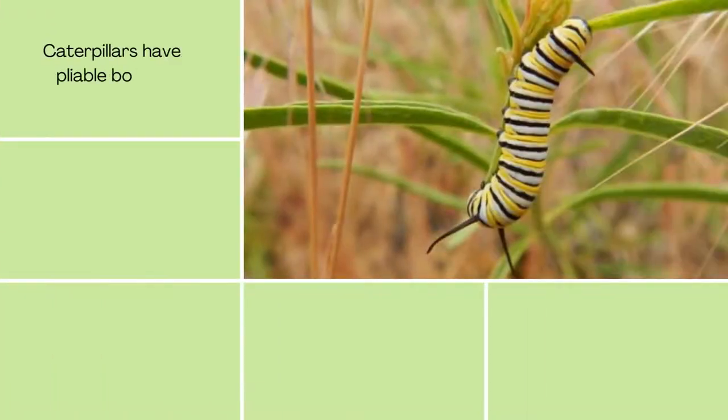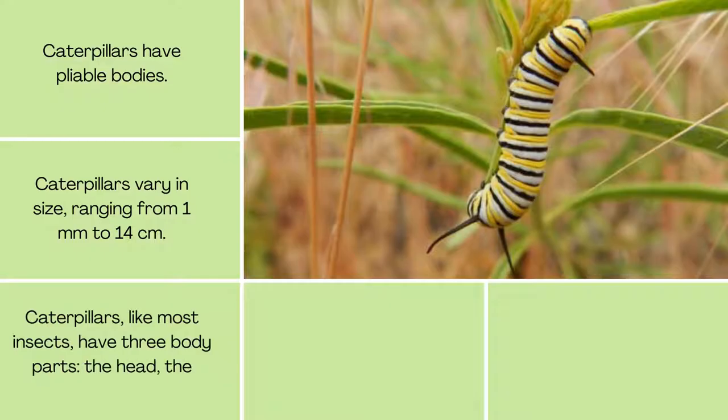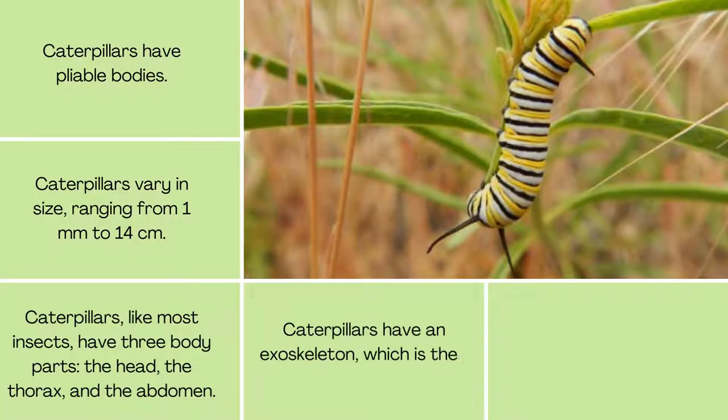Caterpillars have pliable bodies and vary in size, ranging from 1mm to 14cm. Like most insects, they have three body parts: the head, the thorax, and the abdomen. Caterpillars also have an exoskeleton, which is their external covering.